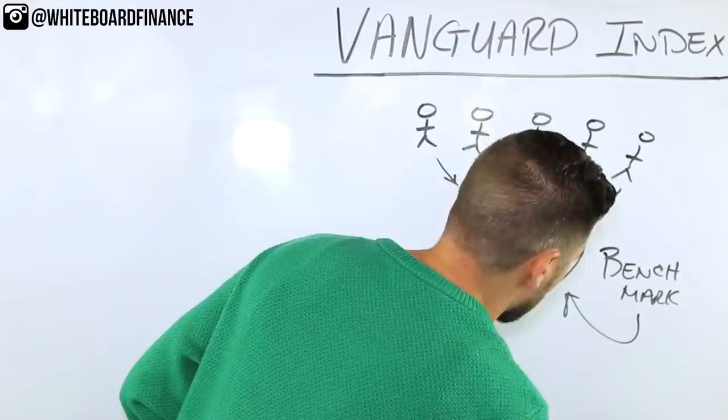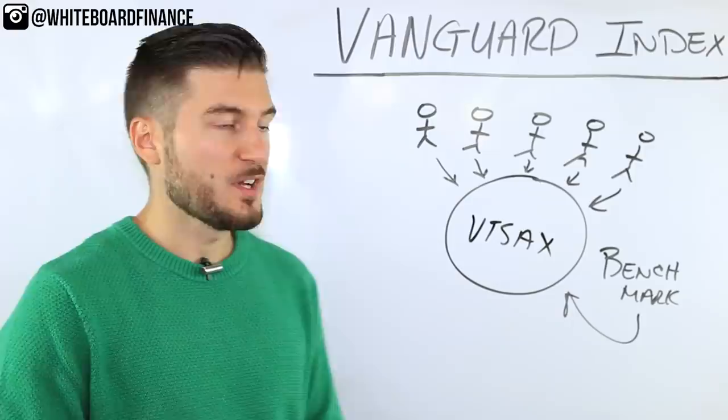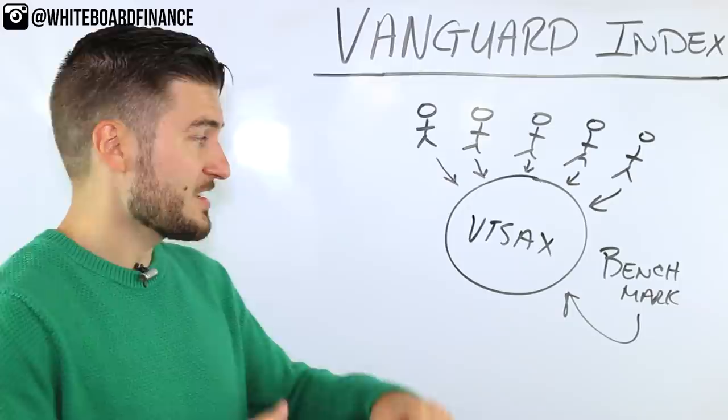The fund that covers the entire stock market is called VTSAX — that's an actual real Vanguard index fund. If you invest in VTSAX, you have exposure to the entire market.